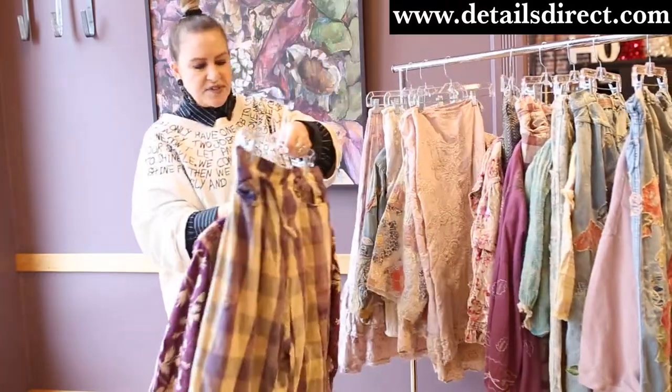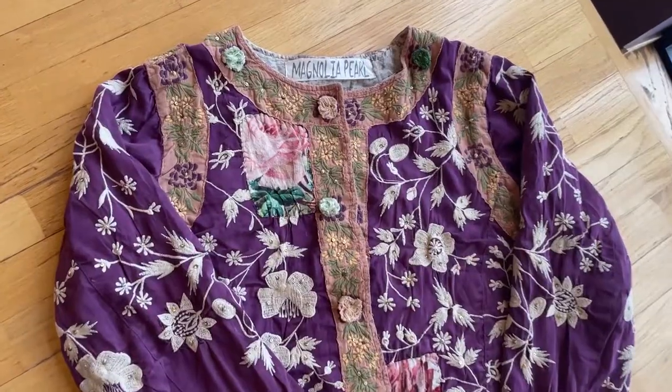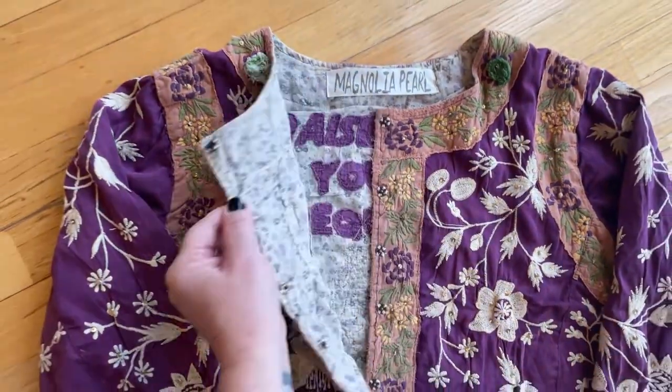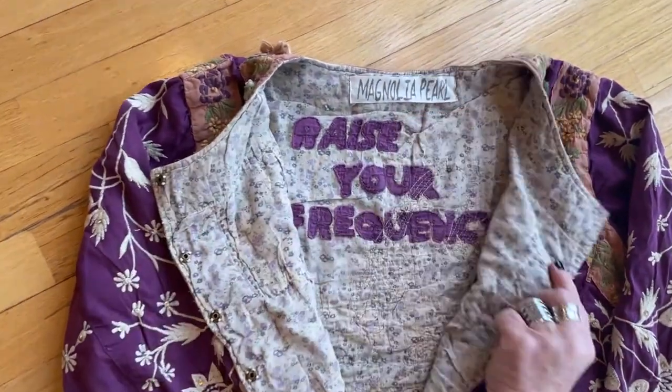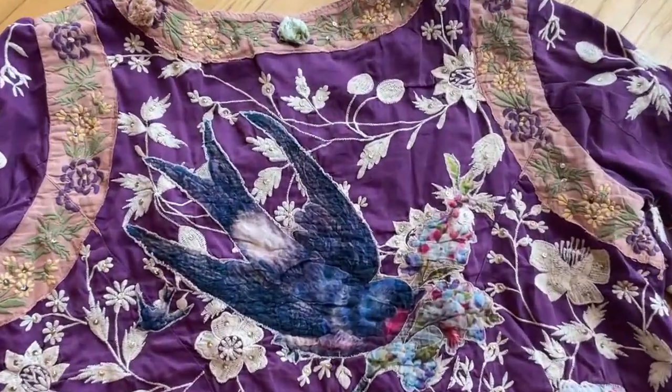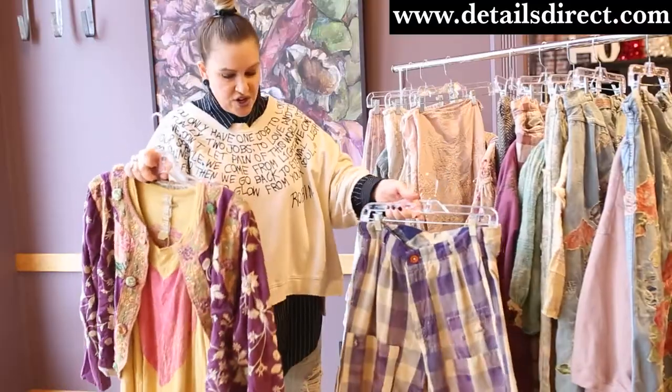Here's another one that the photos didn't do justice — the new Penrose jacket. I want you to see the back of this. It is beautiful and I've paired it with the Paws Tank and with these Charmies.